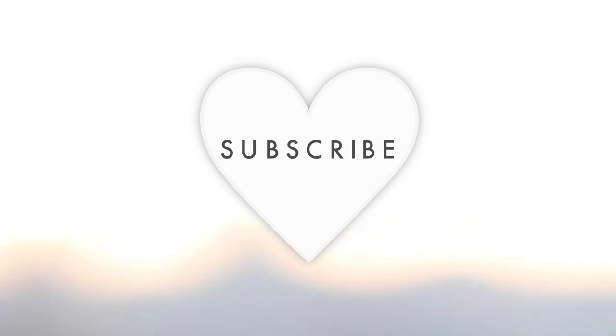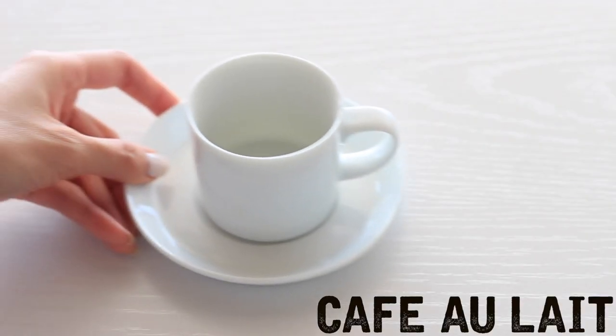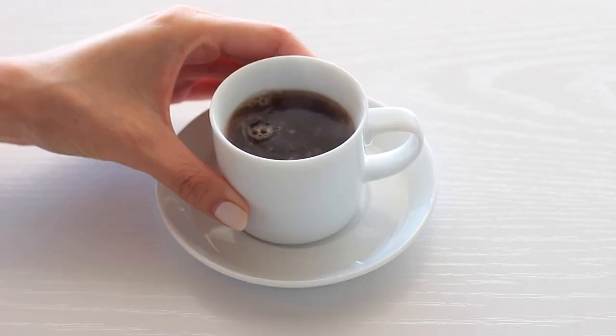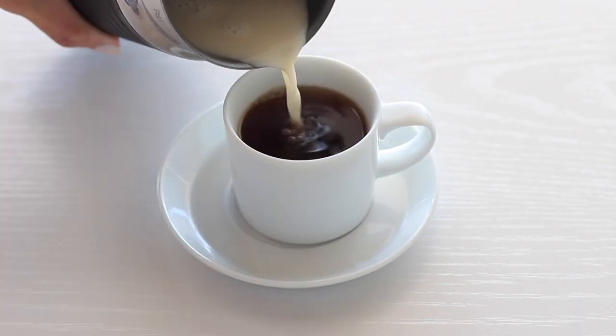First, let's start with my go-to everyday coffee, Café au Lait. This is a simple coffee with steamed dairy-free cashew milk. Just add black coffee to a cup and put in your favorite milk.